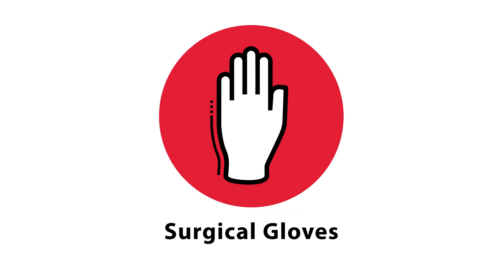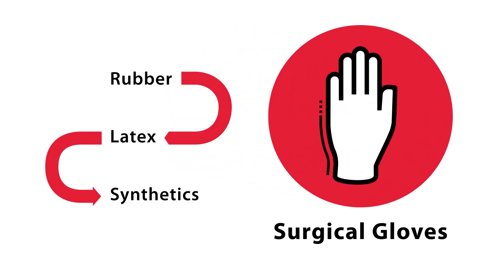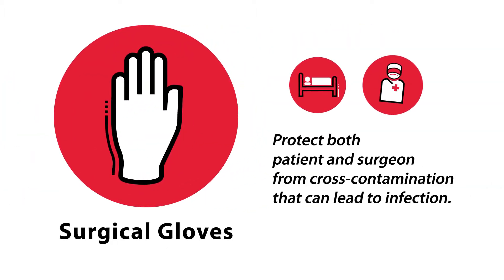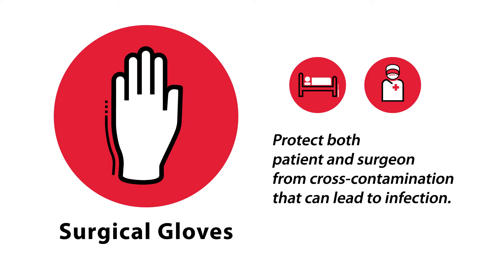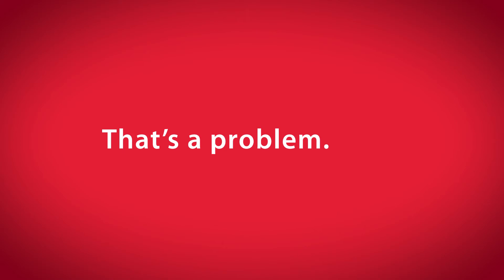Surgical gloves through the years have evolved from rubber to latex to synthetics, but their purpose has never changed. Surgical gloves protect both the patient and the surgeon from cross contamination that can lead to infection. Something else that hasn't changed: no matter what the gloves are made of, they can be punctured by sharp instruments.